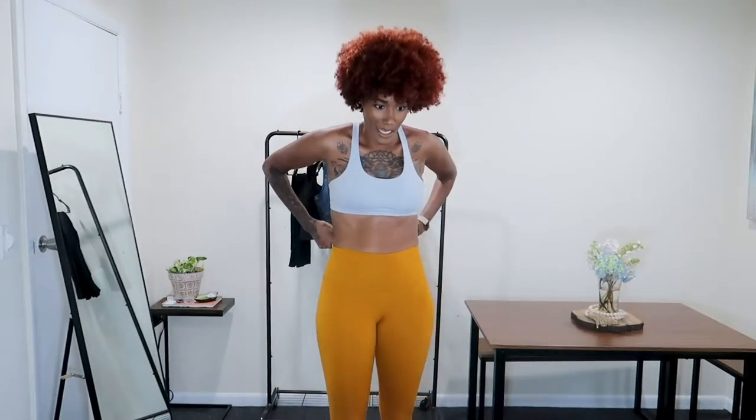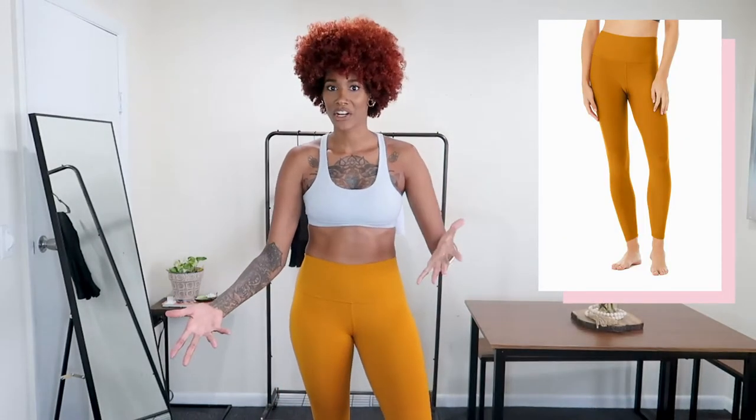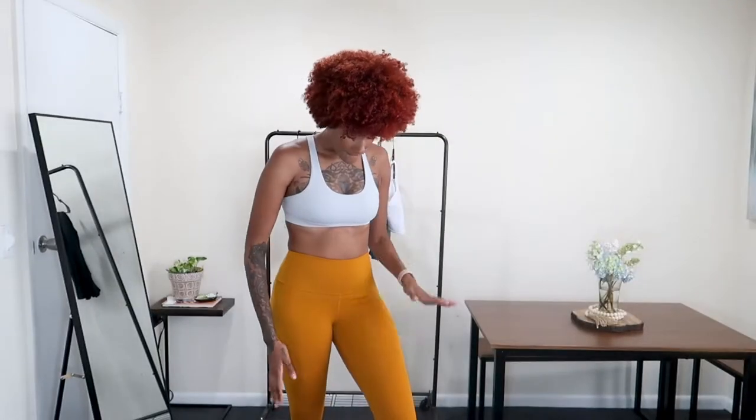These pants are so comfortable and they're squat proof too, so they're not going to ride down. Everybody keeps asking how tall I am — I'm six foot — and these hit right above my ankle. I'd prefer them a little bit longer since I don't really like the seven-eighths legging, but they're very breathable and it literally feels like I have nothing on. I definitely want to invest in more colors.